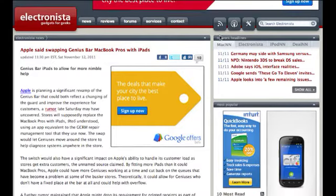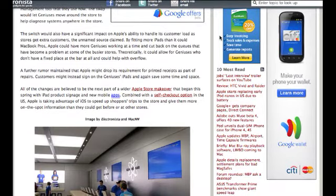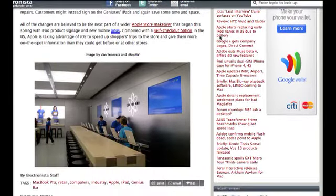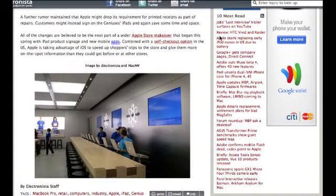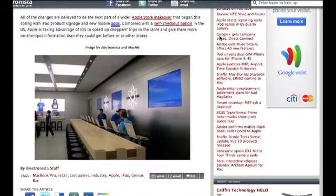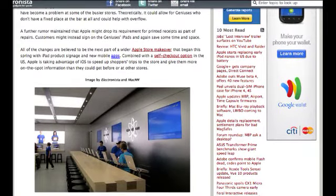I could see that happening — the iPad is a much friendlier, more useful device. You already see a lot of Apple employees walking around Apple stores with iPads, so it would be natural for it to come to the Genius Bar. Whatever content they have on a Mac, they can put on an iPad. Most Genius Bar interactions are just answering questions — they're not really using the MacBook Pro to troubleshoot. If they need to hook up an iPhone or iPad to reset it, they could always pull out a MacBook Pro.